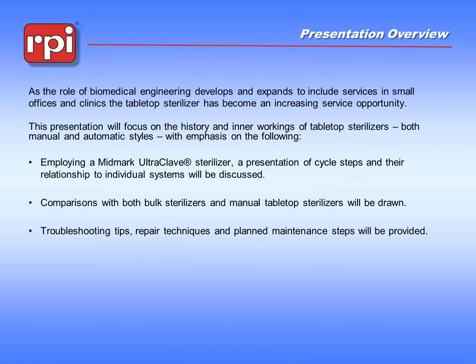The role of biomedical engineers has developed in recent history to include more and more opportunities outside of their traditional role in the hospital. As biomeds and service technicians get into clinics and laboratory situations, they're seeing more and more tabletop sterilizers and smaller systems. We're going to be using the example of the Midmark Ultraclave to demonstrate some of the processes that the machine goes through and try to relate it to the larger machines.